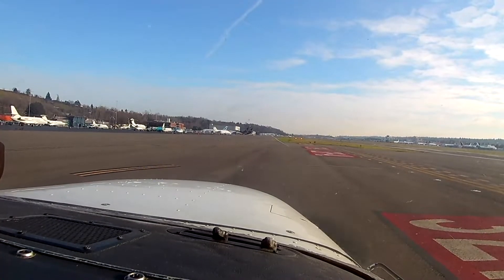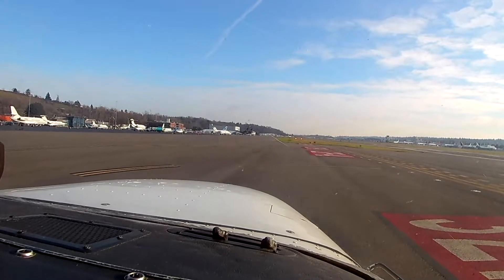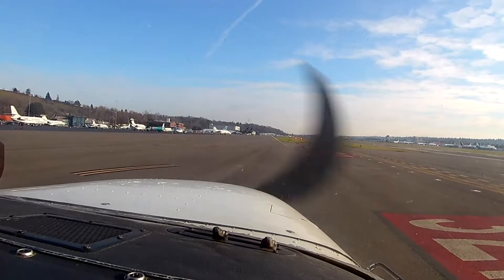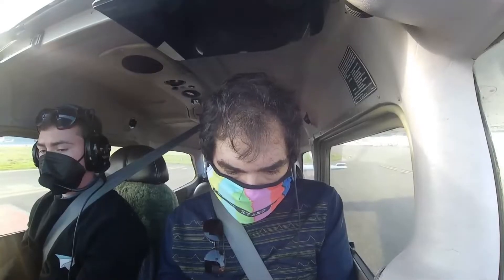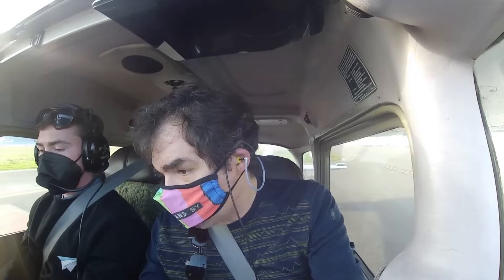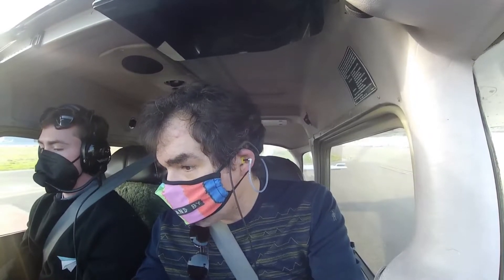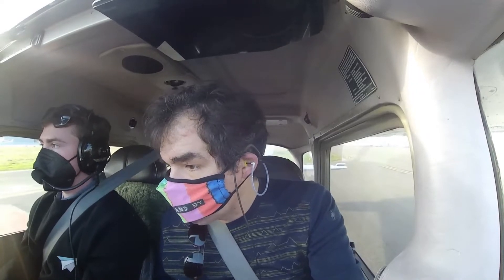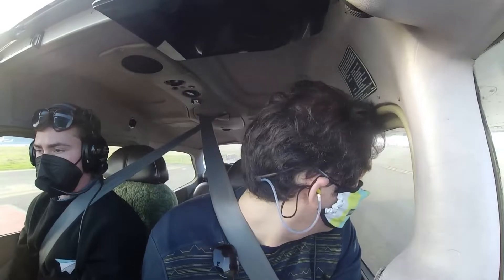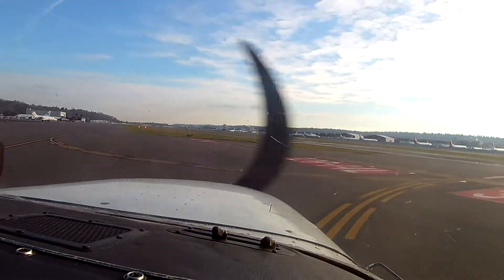Flight instruments check and set. Altimeter set for the field. Control to 1,000. Control friction set. Lights as required. 1-2-1-9-0. 1-2-7-7-5. I could change this to 1-2-2-7-5 because we're going to be going through the practice area. And then set up the next weather. I think we should probably get going here. Also, let them know we'd like to pick up flight following.